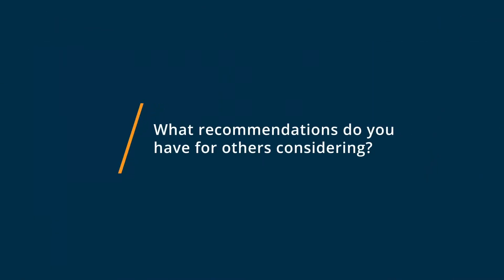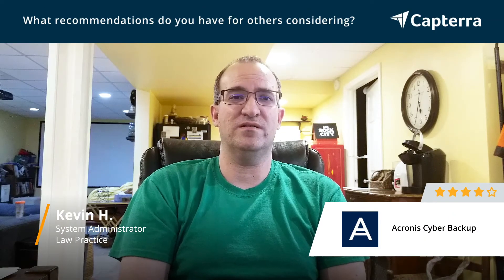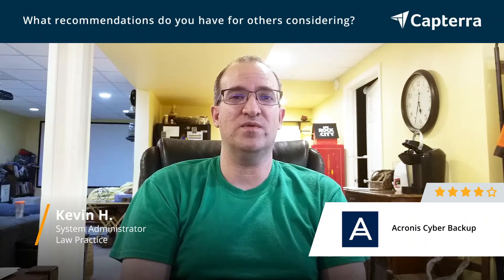My big advice for anybody looking at Acronis or any of the other major online backup solutions is to check compatibility with your current servers and storage systems. If you have certain models, you may be limited to what software you can use, in which case definitely consider Acronis if it's an option. I also like iDrive quite a bit and we've had very good results from it. So if you cannot do Acronis, iDrive is a very good competing company to look into. Thank you.